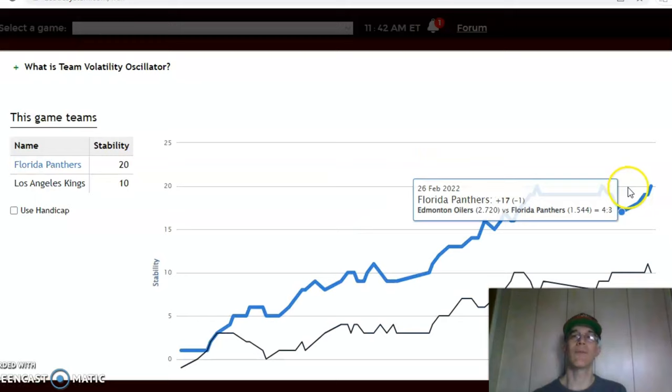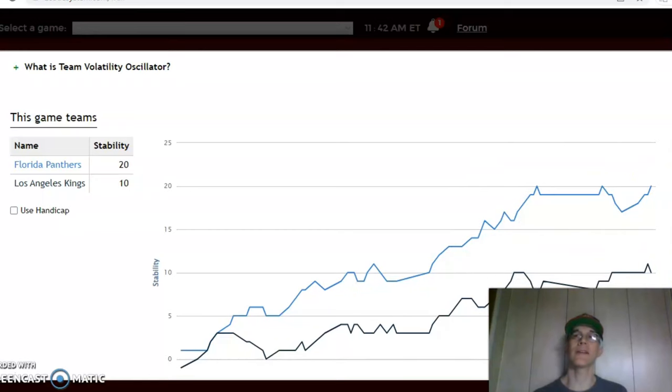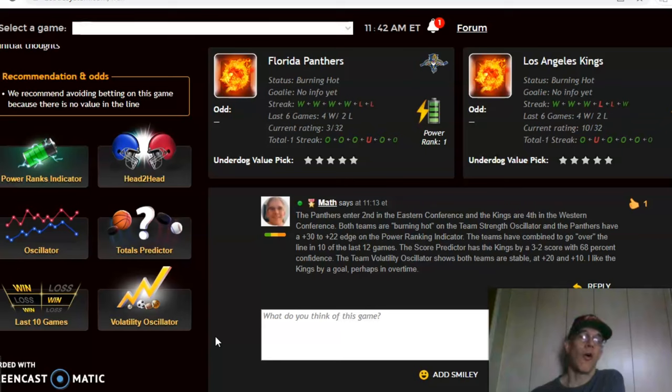The stability factor shows both teams performing pretty consistently with their favorite/underdog status — plus 20 for Florida and plus 10 for the Kings. In the end, I think the Kings are going to come away with the win at home, by a goal — maybe two — but I'm leaning more towards a goal, perhaps even going into overtime. So there you have it, those are all the games for March 13th in the NHL. Happy betting and we will see you again next week.